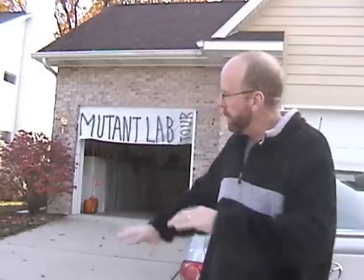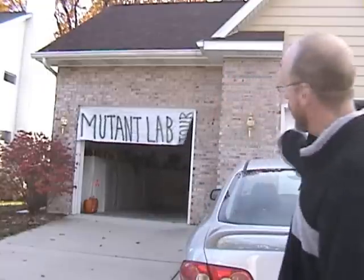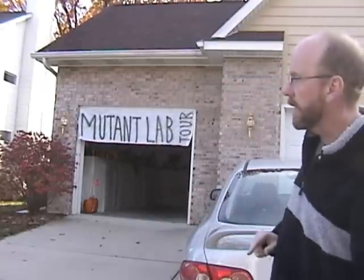This is the entrance to the lab. As you can see, it's our second garage. We had all the cars parked out in the road, and I had a few people up here dressed up as scientists routing all the kids up here to the entrance to the lab. You can see that we actually have another garage here where all the fun takes place.